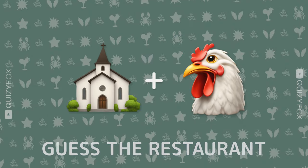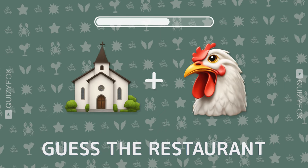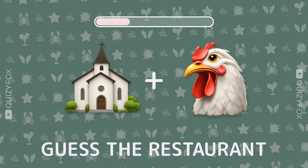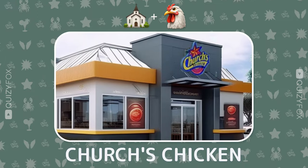Feeling hungry for more? Guess the restaurant from two emojis. Church's Chicken — you're clucking amazing.